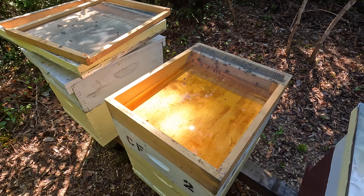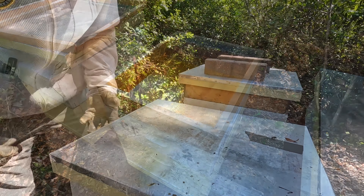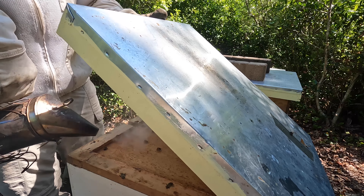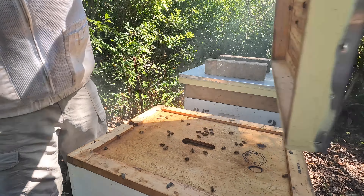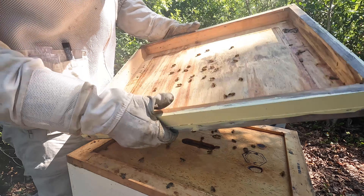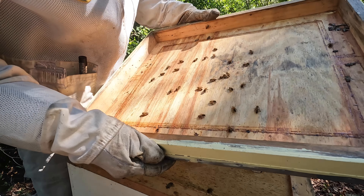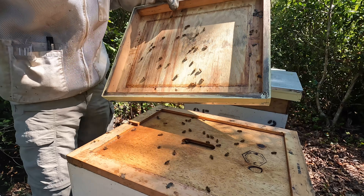That does it for hive number five in the number one position. Found an unmarked queen crawling on the bottom of the migratory cover — not sure if they had a marked queen or not, so we got her all marked up. Topped them off with some sugar water, checked the very center frame in the medium box, and that queen is already laying. This hive should be okay — let's move on to the next one.